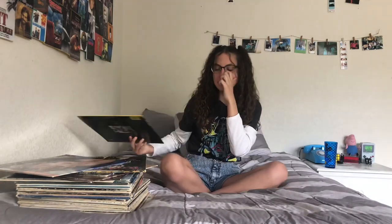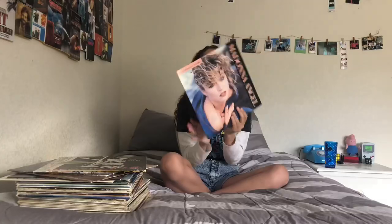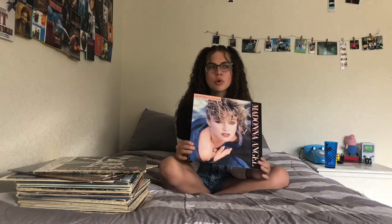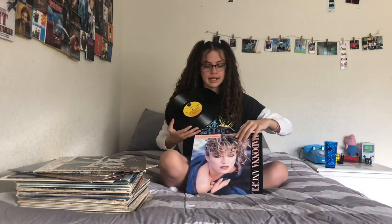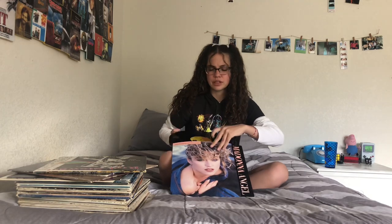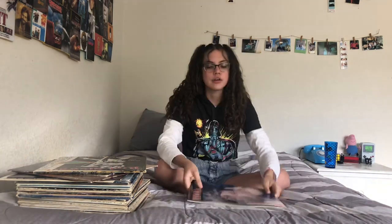It's funny because most of my records smell old. This is, I think, my only Madonna record — I have more Madonna cassettes. This is what it looks like. It's kind of weird how the opening is at the top, because all the other ones open at the side. I got this for like a dollar at a thrift store.